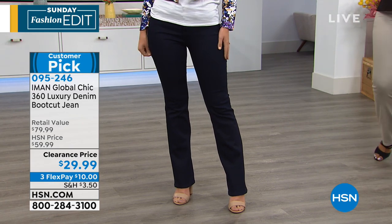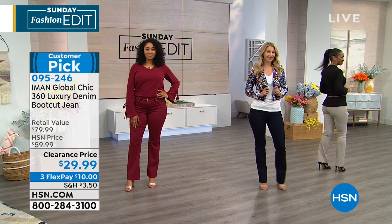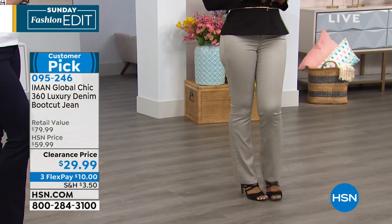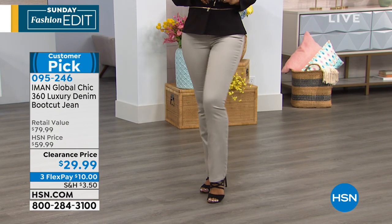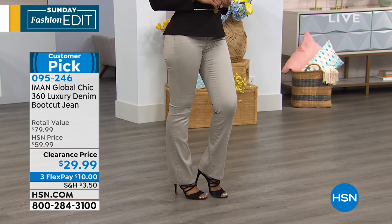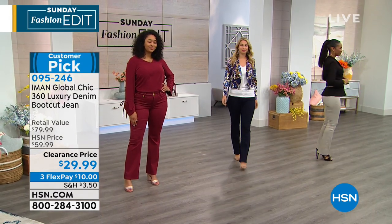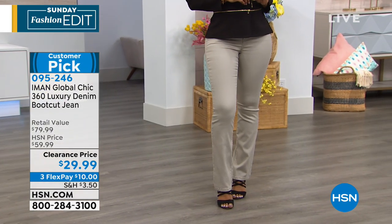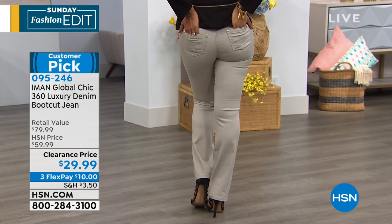Thank you all so much for your wonderful reviews. That's at $59.95 — now $29.95. Of course it's not coming back at this price, so if you want to stock up, maybe you get a nice neutral like the stone taupe option. That stone taupe is almost like a khaki in a way — if you're someone who can't find flattering khakis, this is sort of that color, but it gives you all that slimming and shaping at the same time.